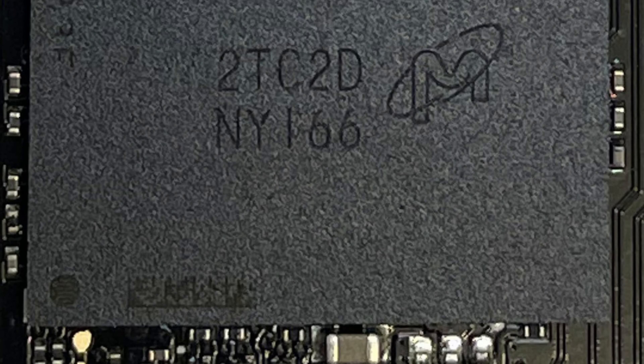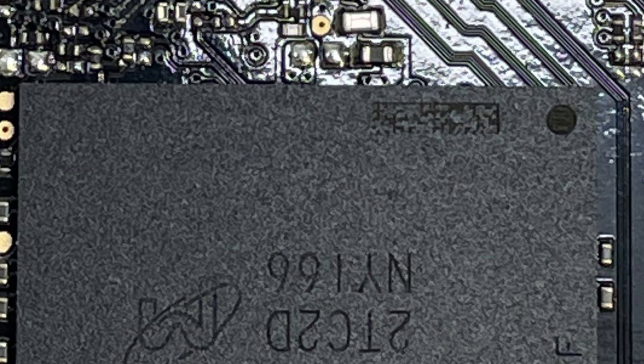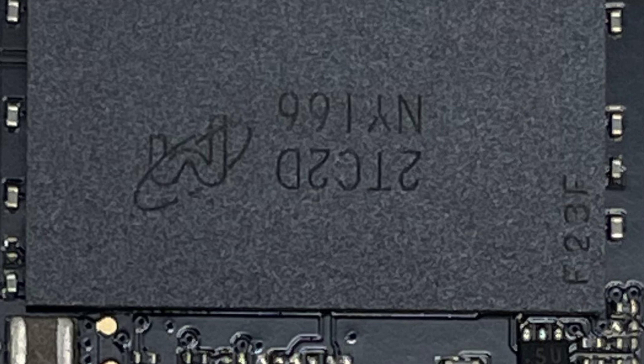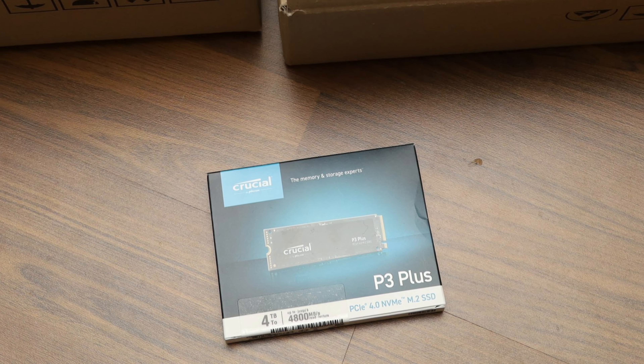What you will need to pay attention to is the Crucial P3 Plus 4TB has even lower write endurance relative to its capacity than the 1TB model at 800TBW, which is only 438GB per day for 5 years. I have seen 1TB drives with better write endurance, but if you are someone who is looking to only use this product for storing data that does not change much on a day-to-day basis, there is not a whole lot to lose.